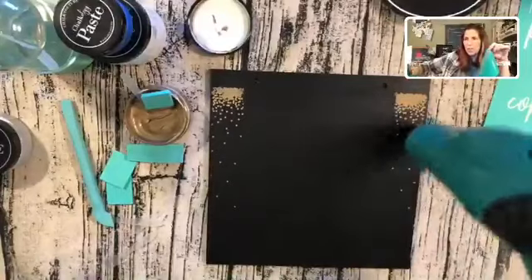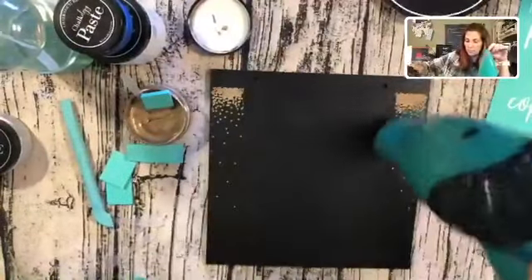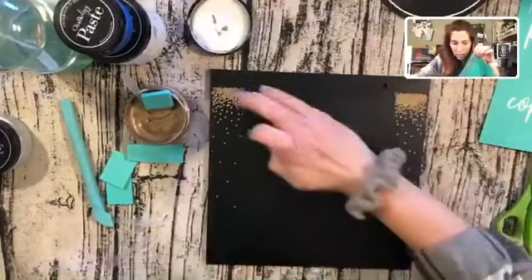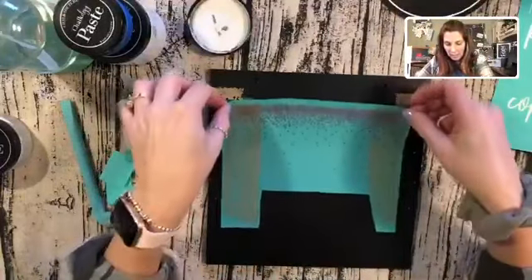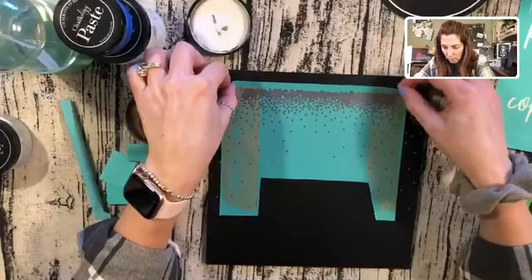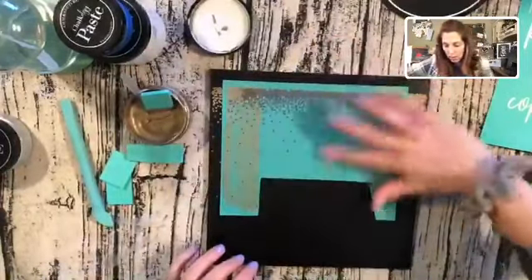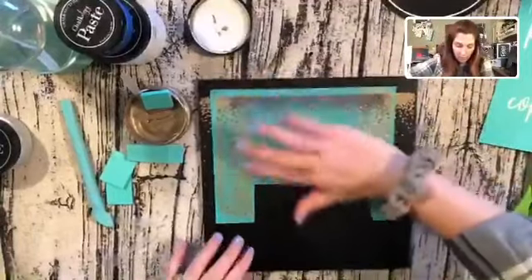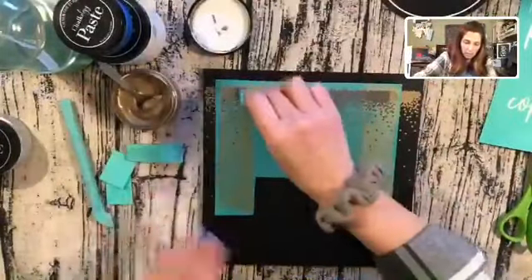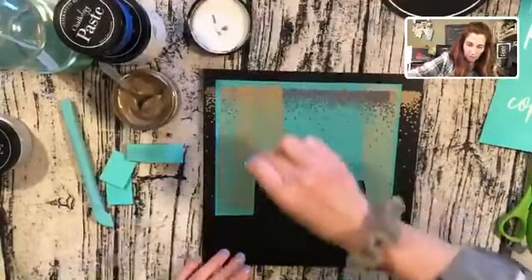This would be really cute on a table in an entryway, or even on your front door. All right, I think we're dry — I'm going to stick this back down. My dog's upstairs snoring — that's funny. Just like this, I'm smoothing this out so there are no air bubbles in my silk screen.